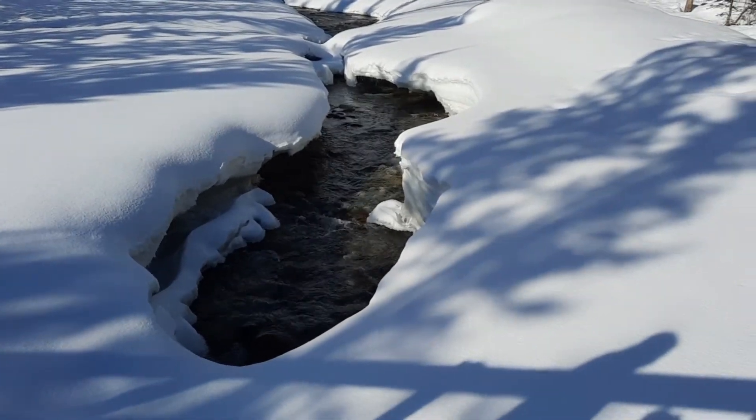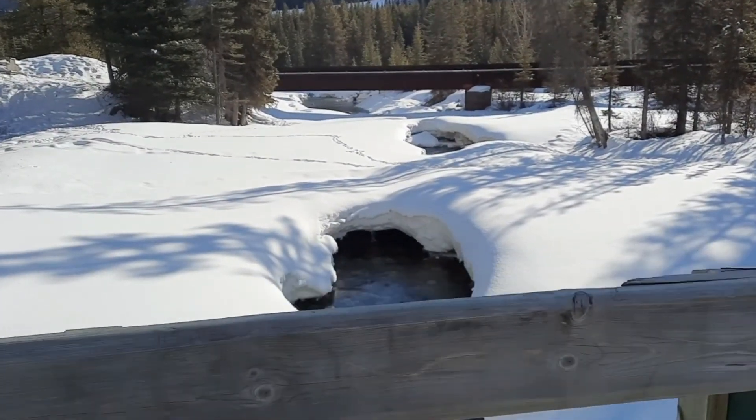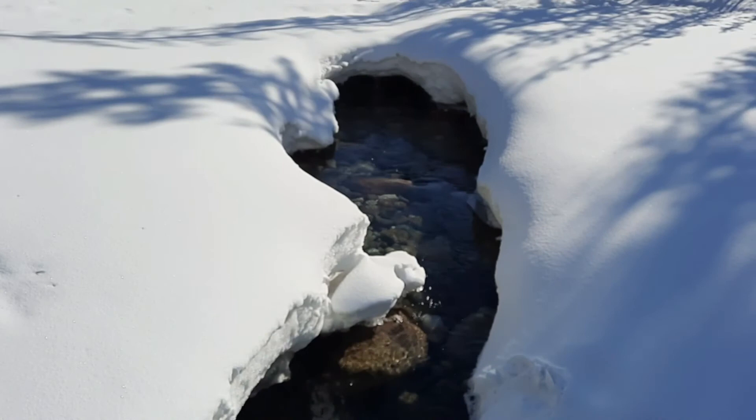Yes darling, where are we? This is a frozen river here in Lake Louise. But look at that — it's already melting. Some parts are melting.